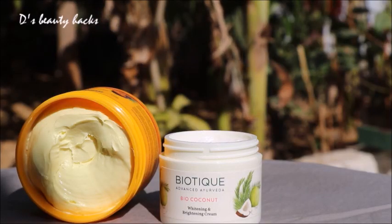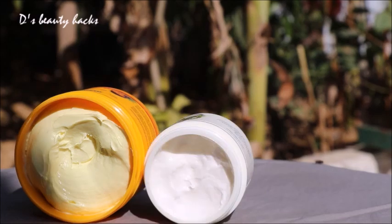This is biotic cream. This is also good, but it gives a little oiliness. If you have dry skin, you can try this cream, but I have a problem with it because of the oiliness.